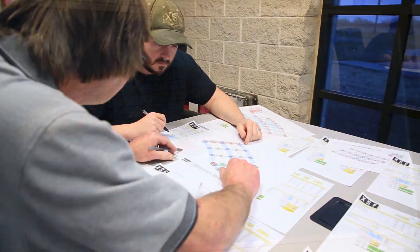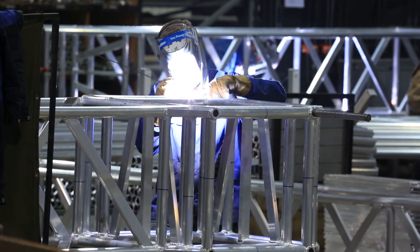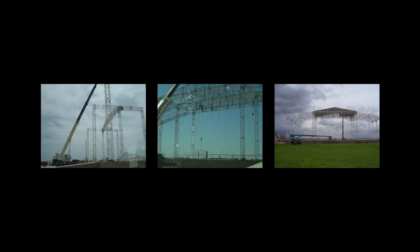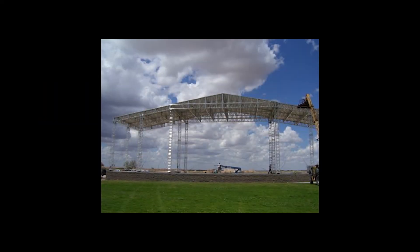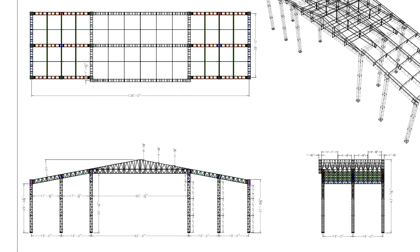Extreme Structures was hired by the staff at Rock the Desert to design, manufacture and oversee the installation of a large outdoor roof system that would be permanently installed for the main stage area. The main stage roof measures 140 foot wide by 40 foot deep with a trim height of 35 feet.